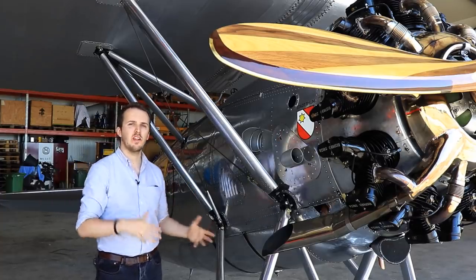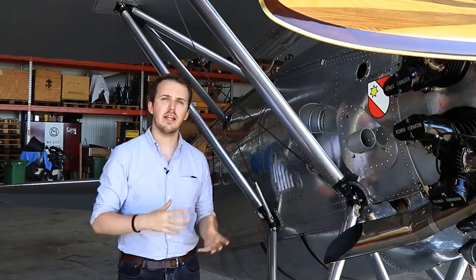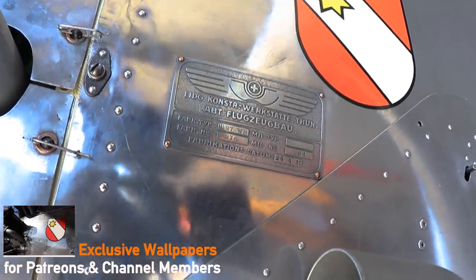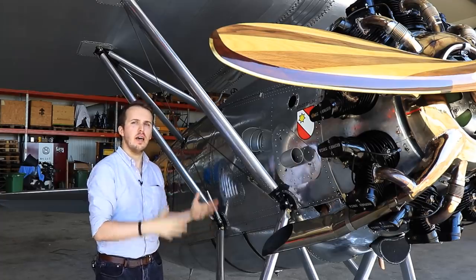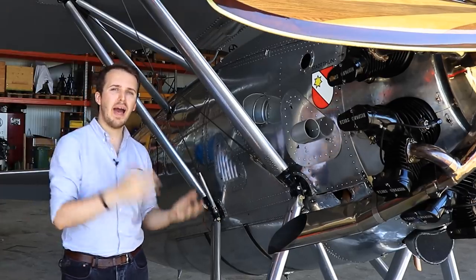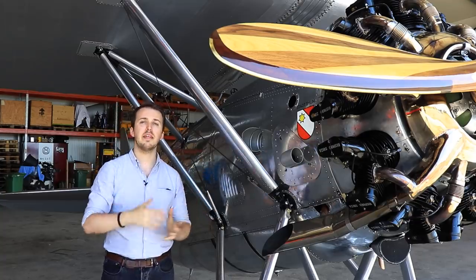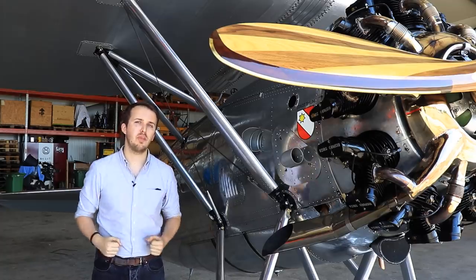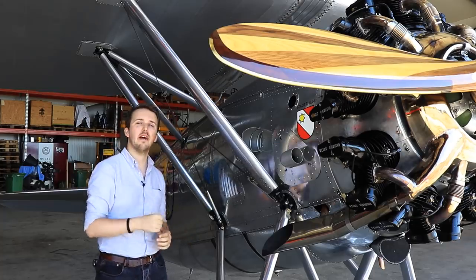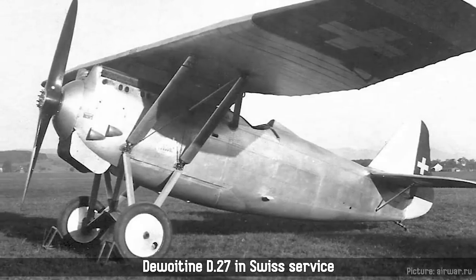This is where we turn to the D-27. Luckily for Dewoitine, Switzerland showed an interest in the new design, which had just come off the drawing board. Emil himself had to move over to Thun in Switzerland, where he worked with the Swiss Eidgenössische Konstruktionswerkstätten to further develop and design his aircraft until a first prototype was flown in 1928. Through this shift in fortunes, he was later able to move back to France and reestablish a company, the Société Aéronautique Française. France itself still showed no interest in the D-27, but in 1930 he finally got a major order with the French military with the D-500 design. Switzerland, however, kept itself firmly locked onto the D-27, which was put into production in the closing months of 1929.